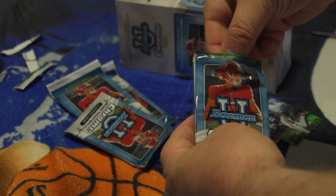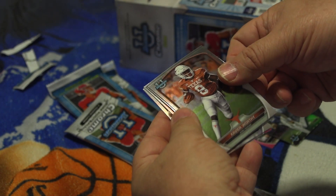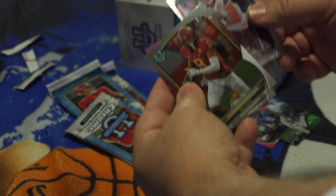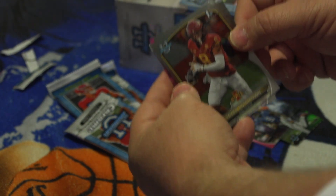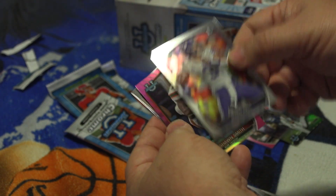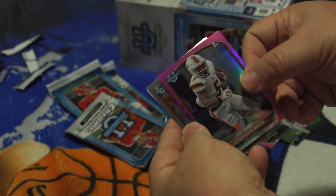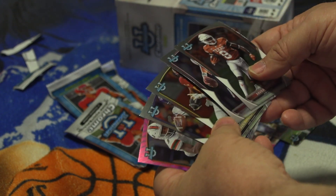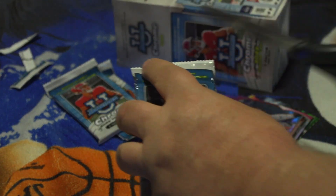Pack number three — Xavier Worthy, wide receiver, University of Texas; Will Rogers, quarterback, Mississippi State; Xavier Hutchinson, wide receiver, Iowa State; Jaron Hall, quarterback, looks like Brigham Young again; and a purple — or pink — one: Keyshawn Smith from University of Miami, wide receiver. There you go, and we got five again.